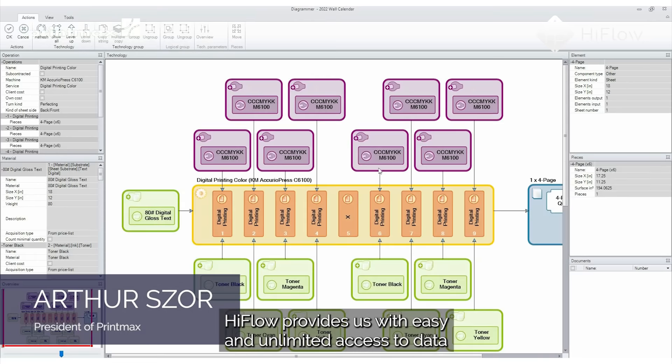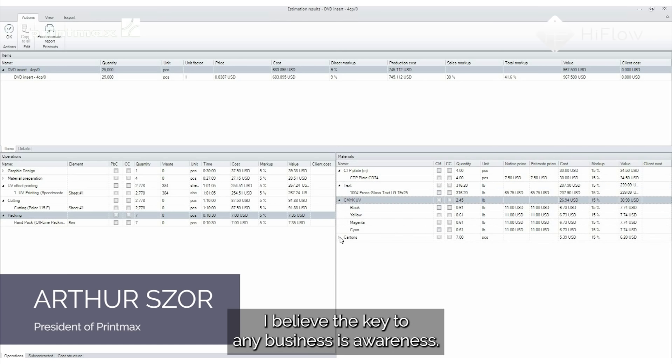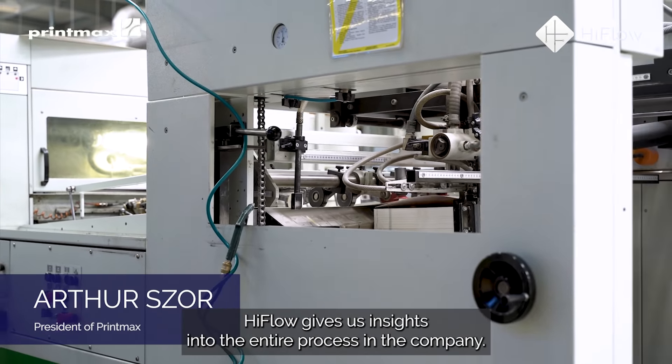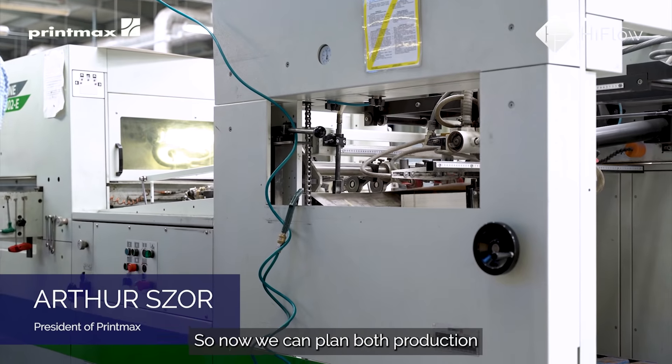I constantly stress the importance of access to data in our industry. High Flow provides us with easy and unlimited access to data around every job. I believe the key to any business is awareness — this is the main point. High Flow gives us insights into the entire process in the company.